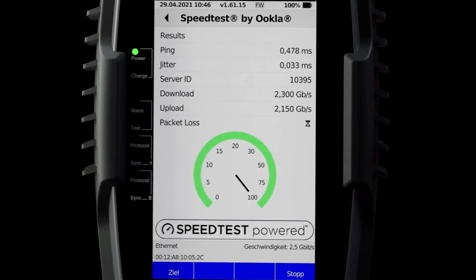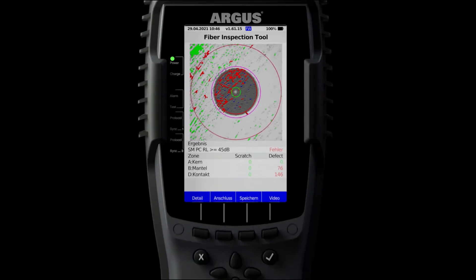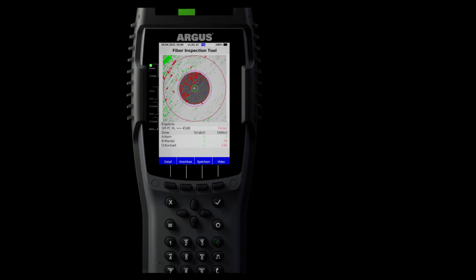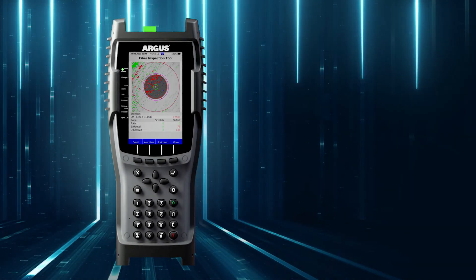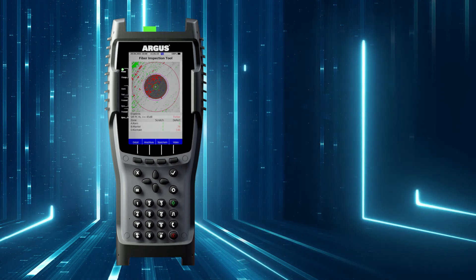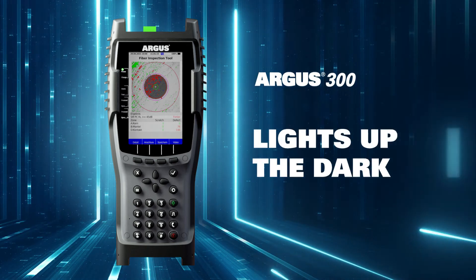The Argus 300 is the ideal partner for the smooth development and commissioning of new fiber-optic infrastructure. And of course, also for all daily service tasks. Argus 300 lights up the dark.